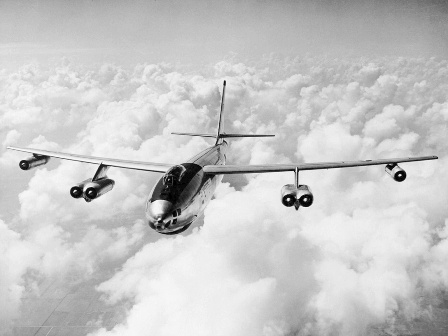In late 2015, the Flight Test Historical Foundation began fundraising efforts to purchase XB-47 for relocation to the Flight Test Museum at Edwards AFB. The purchase was completed in August 2016, and on September 21, 2016, the aircraft arrived at Edwards AFB for reassembly, restoration and eventual display at the Flight Test Museum.